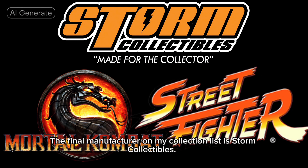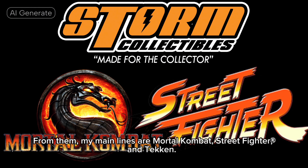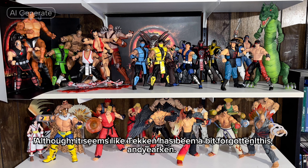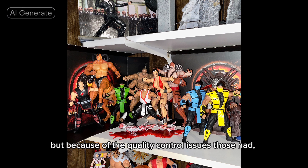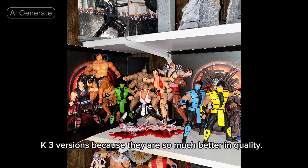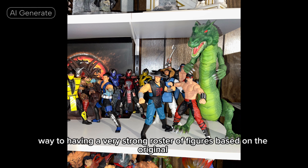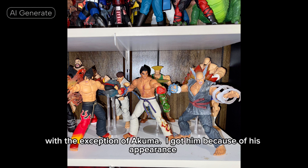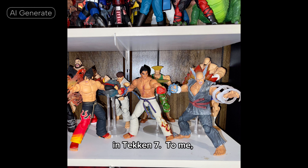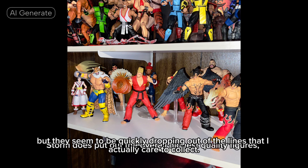The final manufacturer on my collection list is Storm Collectibles. From them, my main lines are Mortal Kombat, Street Fighter, and Tekken, although it seems like Tekken has been a bit forgotten this year. With Mortal Kombat, I did start with the MK1 and 2 ninja figures, but because of the quality control issues those had, I sold them off once we started getting the MK3 versions, because they are so much better in quality. I am a bit saddened that the line has ended, because we were well on our way to having a very strong roster of figures based on the original Mortal Kombat Trilogy era. For Street Fighter, I'm mostly only collecting the SF2 line, with the exception of Akuma — I got him because of his appearance in Tekken 7. To me, Storm does put out the overall highest quality figures, but they seem to be quickly dropping out of the lines that I actually care to collect.